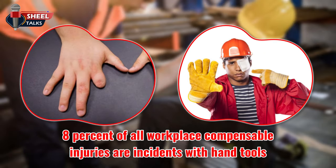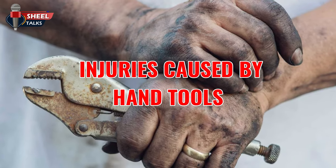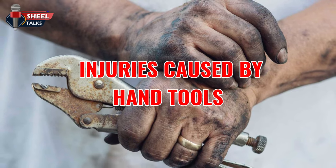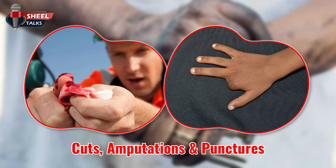These injuries can be serious, including loss of fingers or eyesight. Let's discuss the major injuries caused by hand tools. The first is cuts, abrasions, amputations, and punctures. If hand tools are designed to cut or move metal and wood, remember what a single slip can do to fragile human flesh.